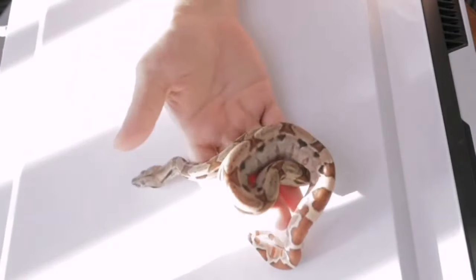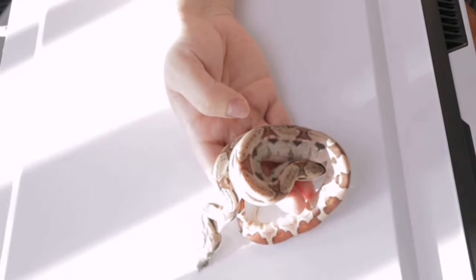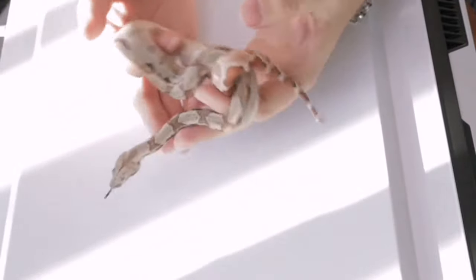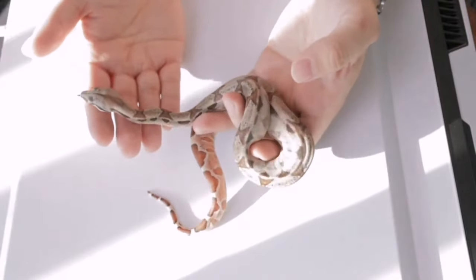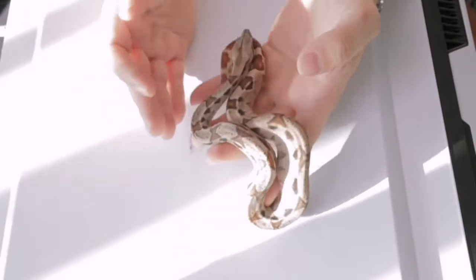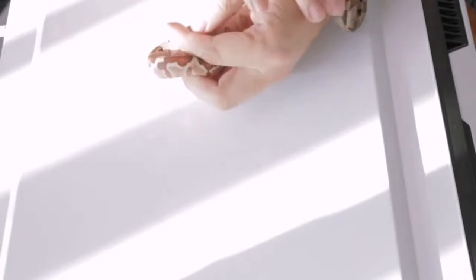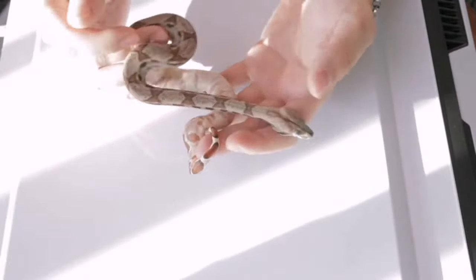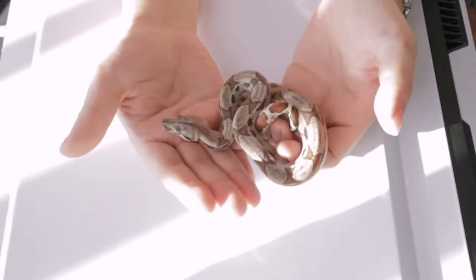Now we're looking at the hypo. Hypo stands for hypo melanistic — these snakes will have less pattern, fewer spots, and more red. There are two main lines of hypo. I've had a terrible cough my whole life — I'm not suffering from Corona. It's so beautiful today but it's too warm, my snake room is at like 90 degrees, I might have to plug in my air conditioner.